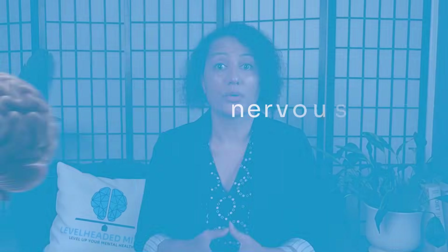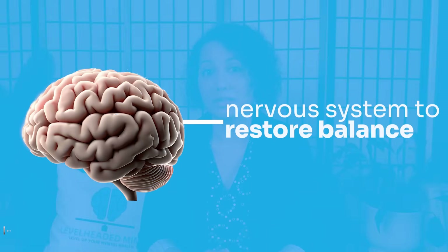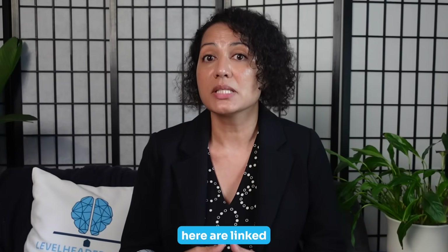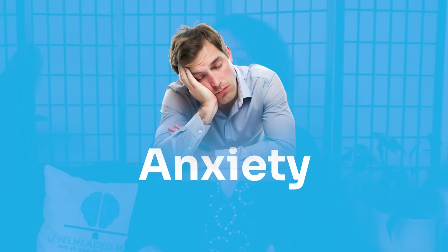Now let's look at your brain's natural brake pedal — GABA. This neurotransmitter tells your nervous system to slow down, relax, and restore balance. Two key genes influence this system: GAD1 and GABRA2. GAD1 is responsible for making GABA from glutamate, the brain's main excitatory neurotransmitter. If GAD1 is less efficient, your brain may struggle to produce enough GABA, leaving you wired instead of calm. GABRA2 affects how well your GABA receptors respond to the calming signal, and variants here are linked to anxiety, insomnia, and even alcohol dependence, as some people seek outside substances to calm their nervous system.